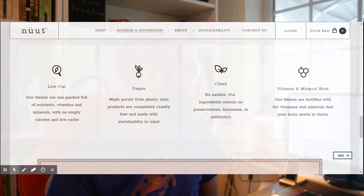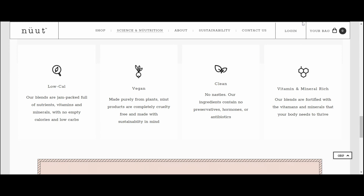The Daily Balance one has 201 calories. The key thing to know about these is they're low-calorie, packed full of nutrients, vitamins and minerals with no empty calories, and low carbs. They're vegan, with no preservatives, hormones or antibiotics. Vitamin and mineral-rich blends are fortified with what your body needs to thrive — very much grab-and-go meals maxing out on nutrients.